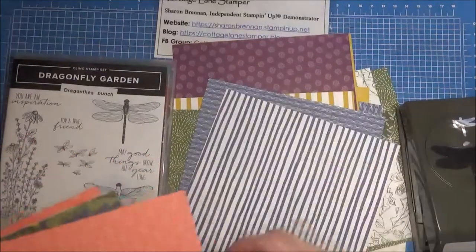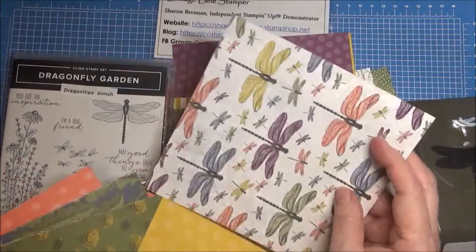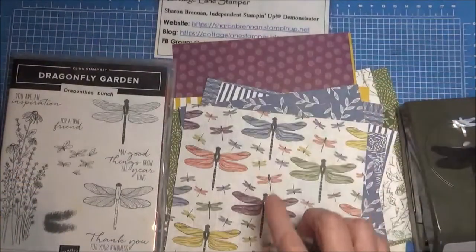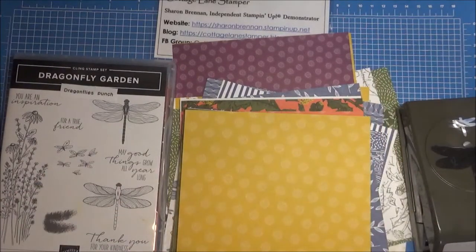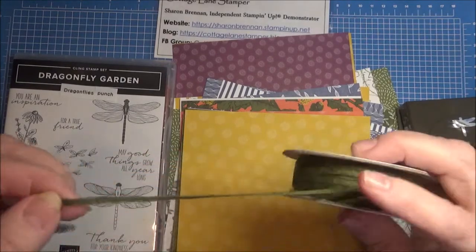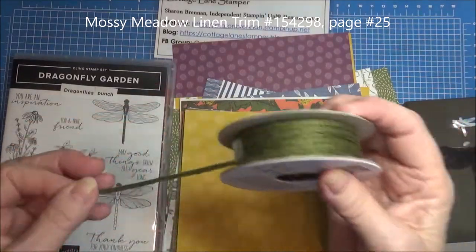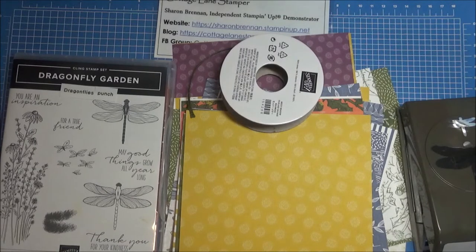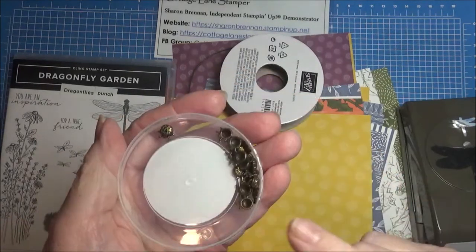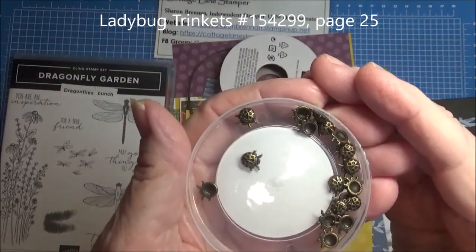Here's the punch that goes with this part of the suite — it's got two little dragonflies and it will punch out some of the dragonflies in the DSP. It also comes with this mossy metal braided trim — it's gorgeous. And these adorable little ladybugs to embellish your cards with. They're just cute.